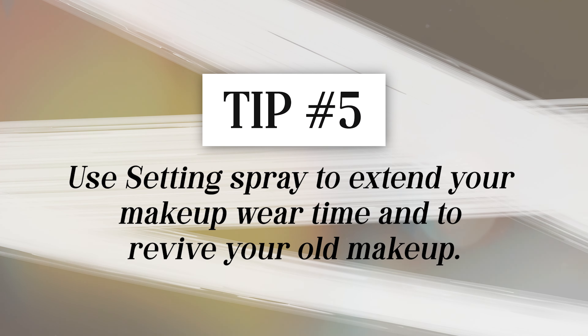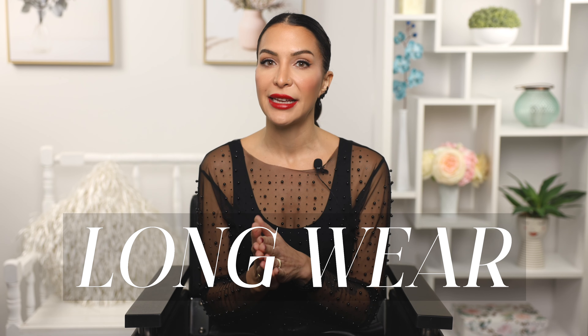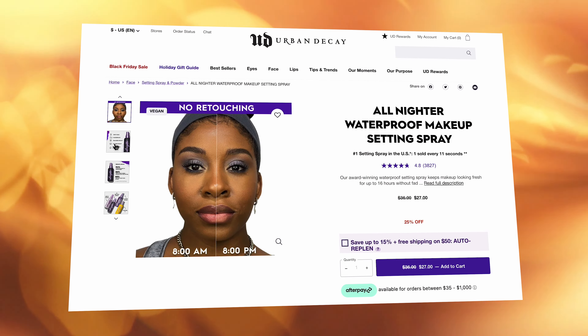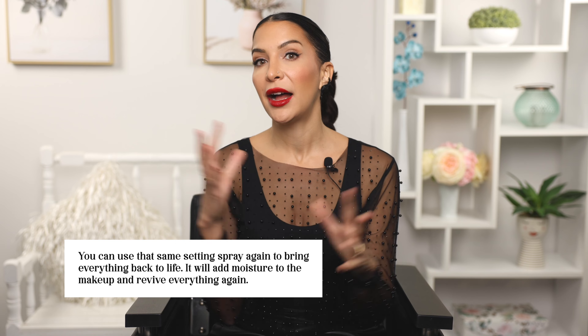My last tip has to do with setting spray. There are many different ones on the market. For a daytime natural fresh look I reach for the Lottie London Dewy Setting Spray, but if I want long wear I use the Urban Decay All Nighter spray — that's my favorite for bridal clients because they have such long days. It's basically hairspray for your face. One last tip: when refreshing your makeup in the evening, use that same setting spray again to bring everything back to life — it adds moisture and revives everything.